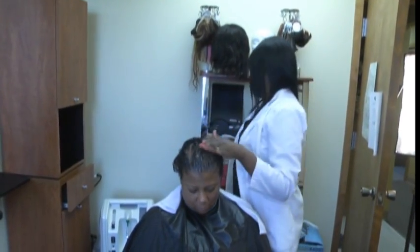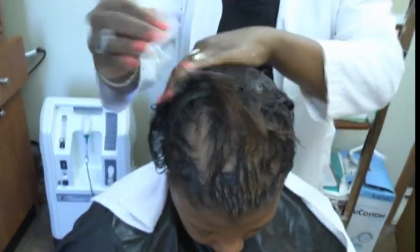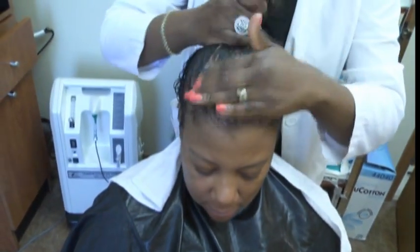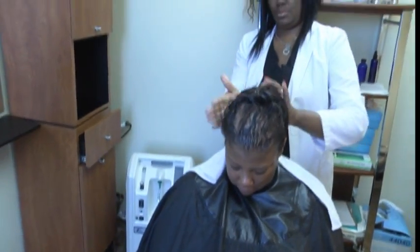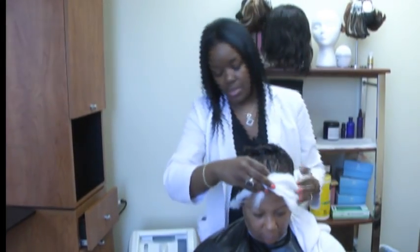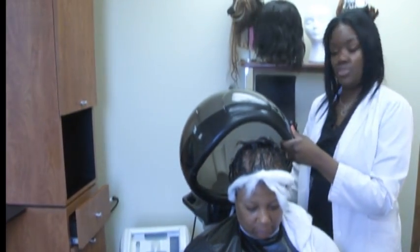After one treatment you notice a tremendous difference. Now that I have the treatment applied to the scalp, our next step is another form of therapy — steam therapy. I'm going to put her under steam therapy, which is going to allow her treatment to keep her cuticles open for another 20 minutes so that she can get the maximum amount of penetration that she needs.